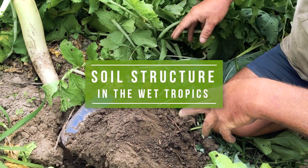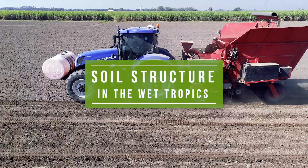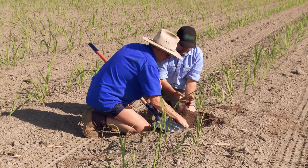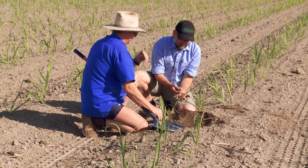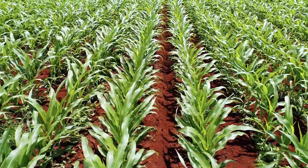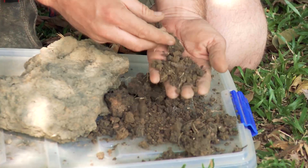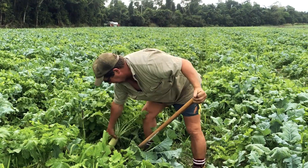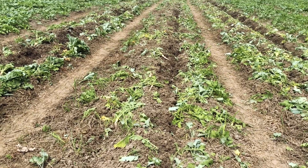A healthy soil has good structure — it's not compacted, it's friable and open, and it allows air, water, and roots to move freely through and into the soil. In this video we're going to look at what soil structure is, why it's so important, how you can assess your soil out in your paddocks, and what you can do to build and improve your soil structure.